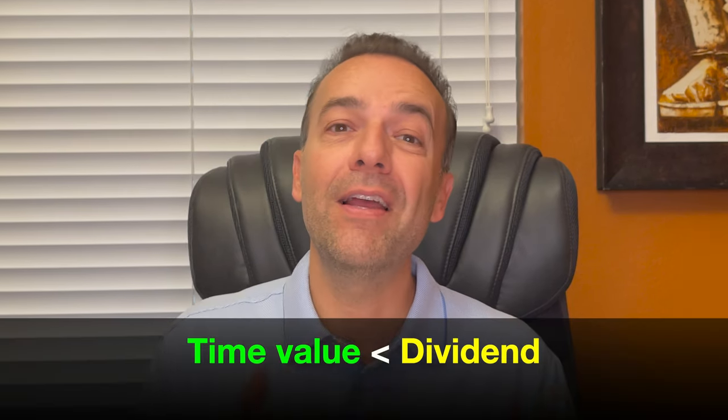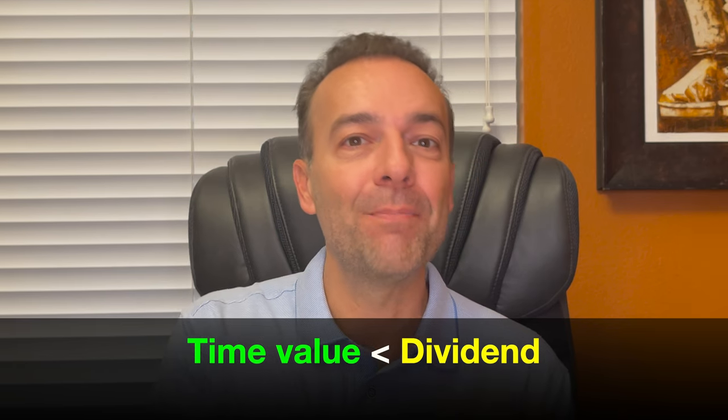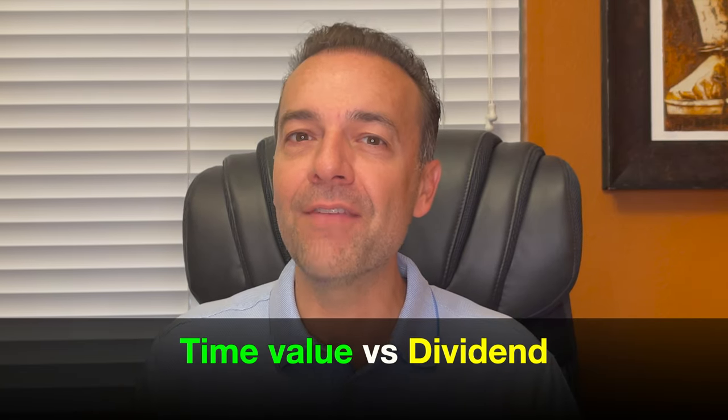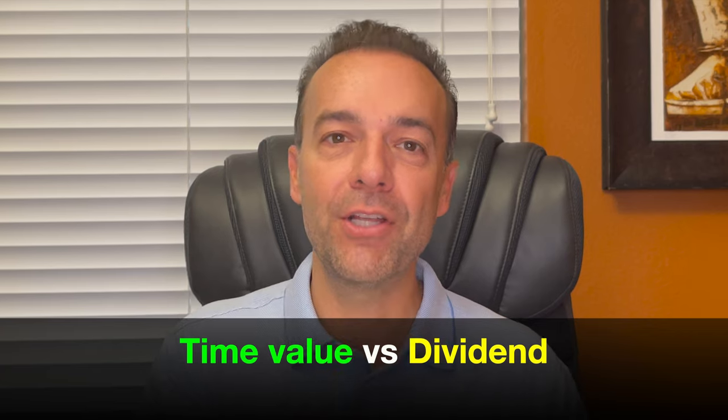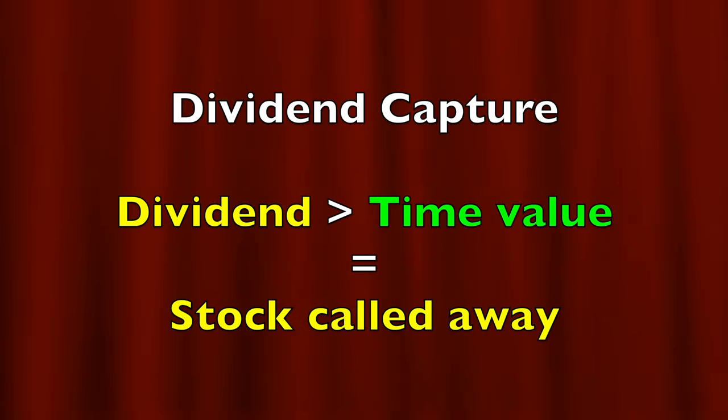If they assign that call option, whatever time value is left in that option, they just give it to you because they forfeit the time value portion of that option at assignment. Where this becomes challenging is when there's no time value left in that call option, or if the time value left is less than a dividend that is to be paid on an underlying stock and the stock is about to go ex-dividend. So if you're trading a dividend paying stock, it's important to keep an eye on how much time value is left in the option compared to the dividend if it's about to go ex-dividend. There's a whole trading strategy focused on capturing dividends — if the dividend is a lot more than how much time value premium is left in that call option, it's likely that the stock is going to be called away from you.